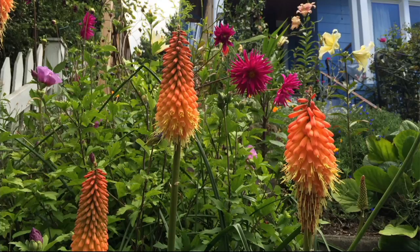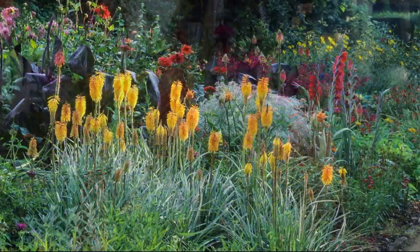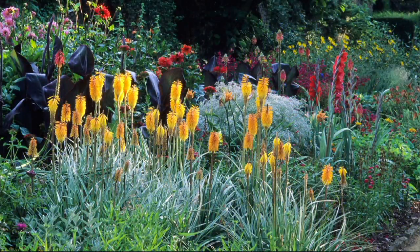We're getting different varieties here. We're getting different varieties, and what you're really getting is the newest improvement in red-hot pokers in 75 years. The newest improvement.